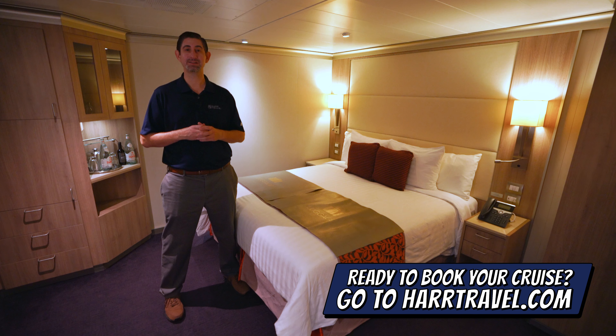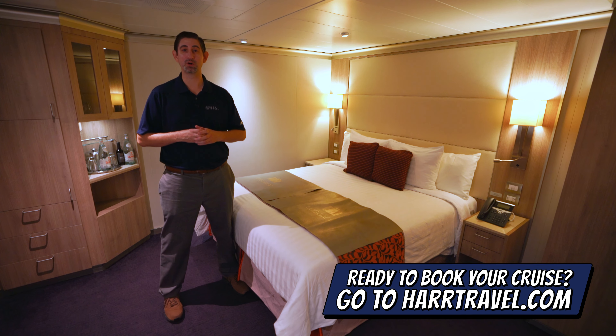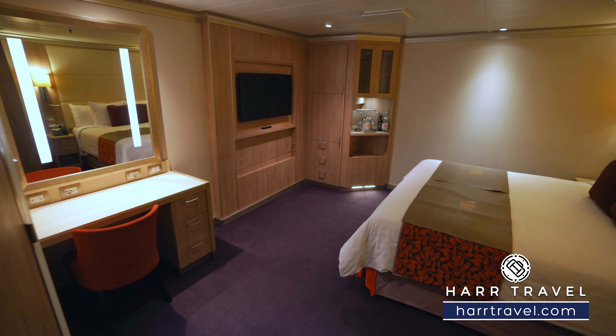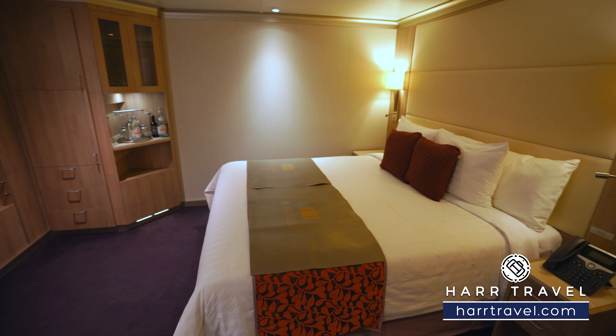You can take advantage of the interactive deck plans to pick the perfect room or suite for you, your friends, family, or group and get the hard travel signature service. Now let's tour the room. You'll notice for an interior there is a ton of space and that is because it is an accessible room.